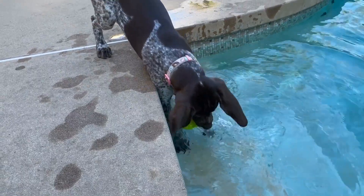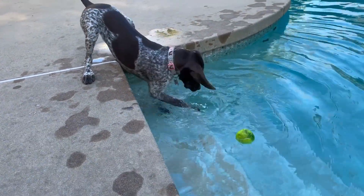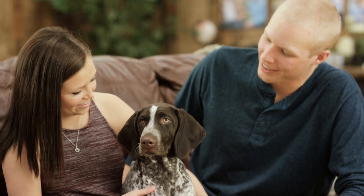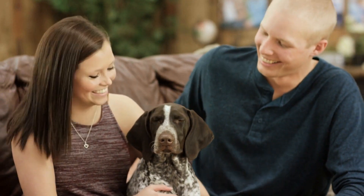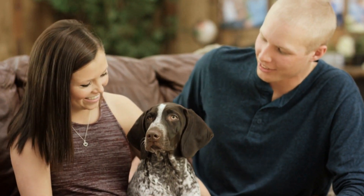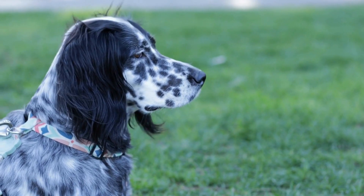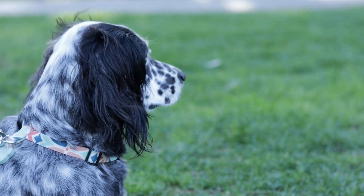When introducing new treats to your pointer, observe their reaction and monitor any potential allergies or sensitivities. Some pointers may have food allergies or intolerances, so it is important to choose treats that are free from common allergens, such as wheat, soy, or dairy. If you notice any negative reactions or digestive issues after giving a new treat, discontinue use and consult with your vet.